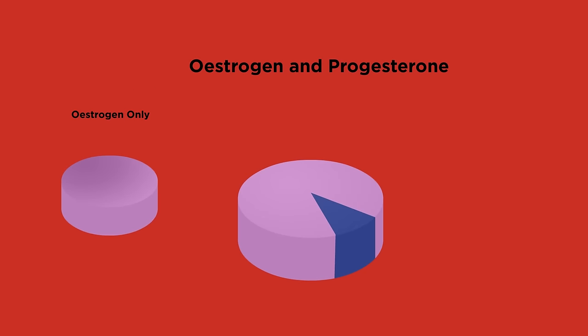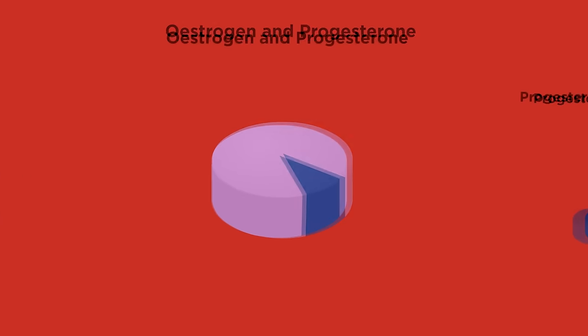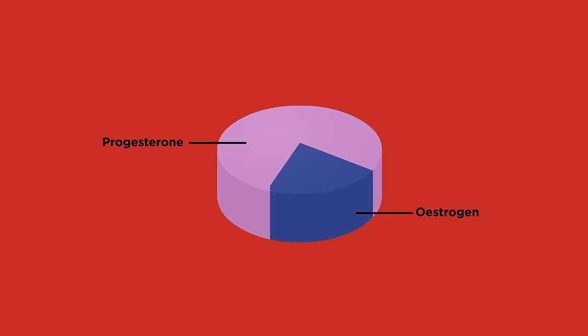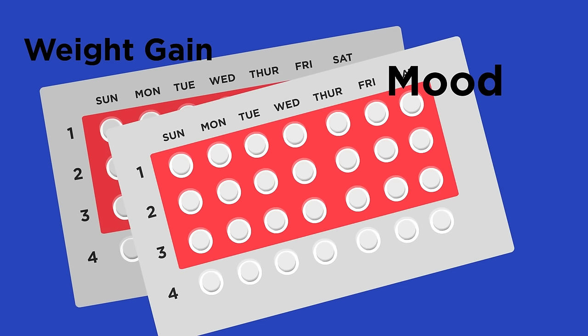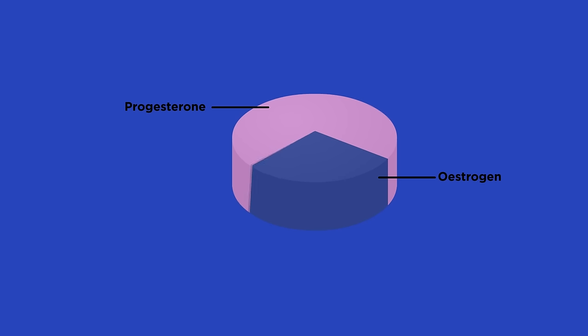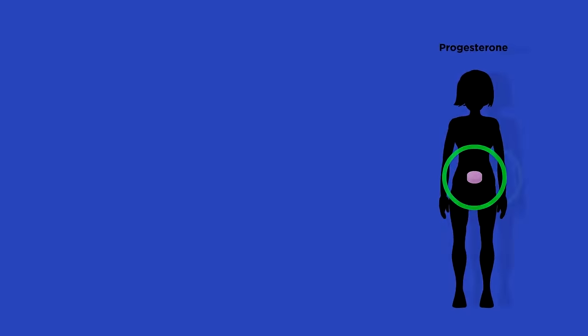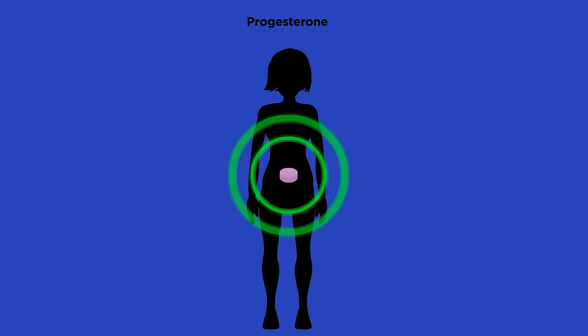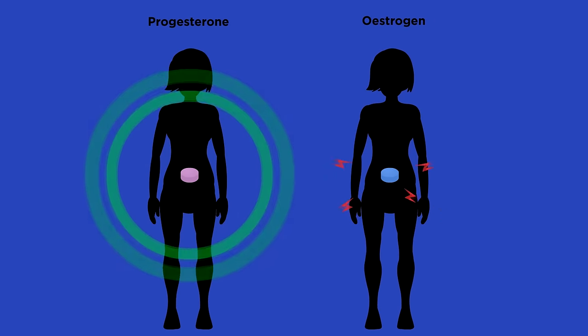Pills are either estrogen-only, combined estrogen and progesterone, or nowadays there is a mini pill which is progesterone-only. Early contraceptive pills contained much higher amounts of estrogen, which caused quite significant side effects such as weight gain, mood changes, and raised blood pressure. More modern pills contain much less estrogen, and some are even just progesterone. Progesterone is a lot more gentle on the body, whereas estrogen pills make the body think that it is in a permanent state of pregnancy.